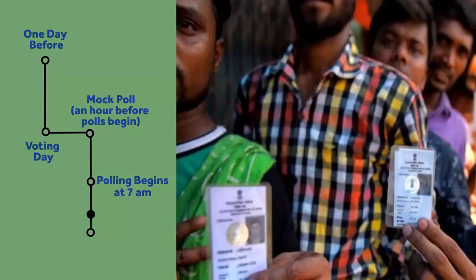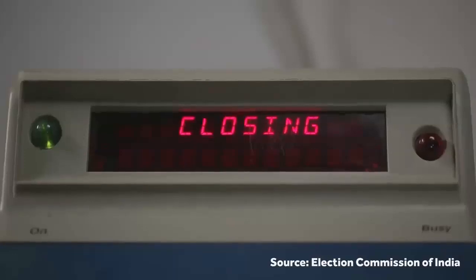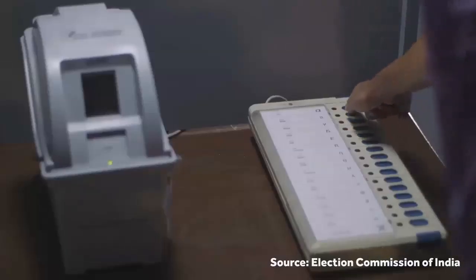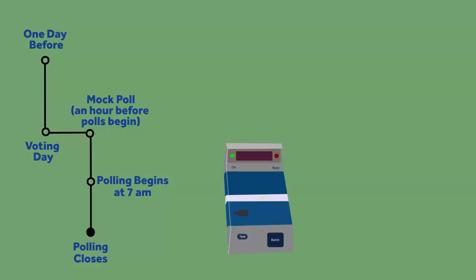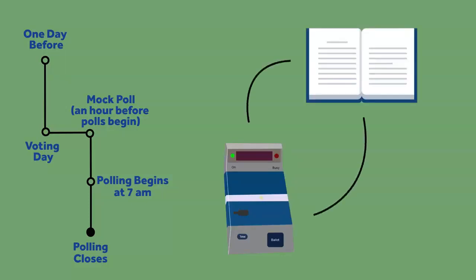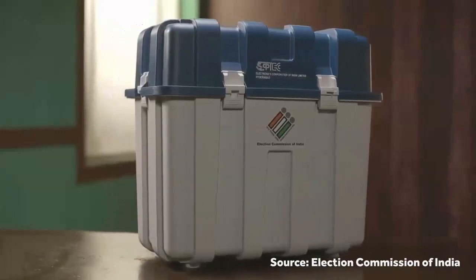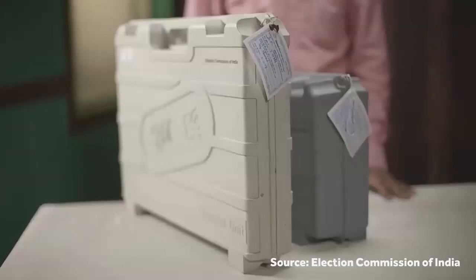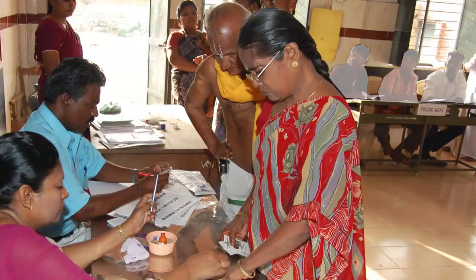Once the last voter casts their vote, the polling closes and the EVMs are prepared for their journey to counting centers. This begins with the officer pressing the close button on the control unit, ensuring that no more votes will be recorded. To check for any discrepancy, the total count of votes recorded in the control unit is tallied with the manual entry done in the register for voters who participated that day. After the packing and sealing of the balloting unit, control unit, and VVPAT, they are taken back to strong rooms at counting centers under security. Throughout the day, the representatives of contesting candidates are present at the polling station, and once voting is closed, they accompany the EVMs to the counting center.